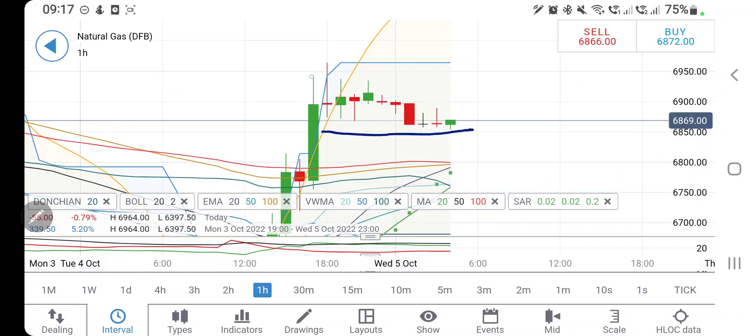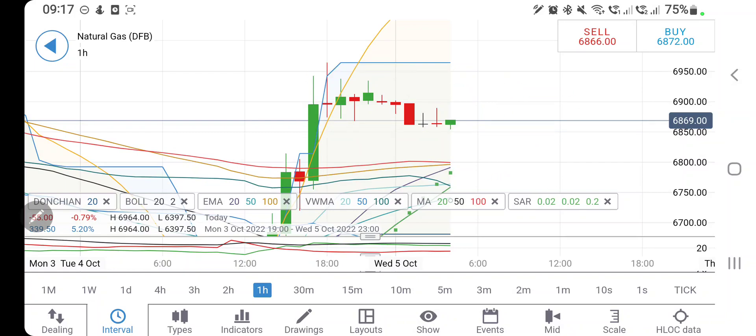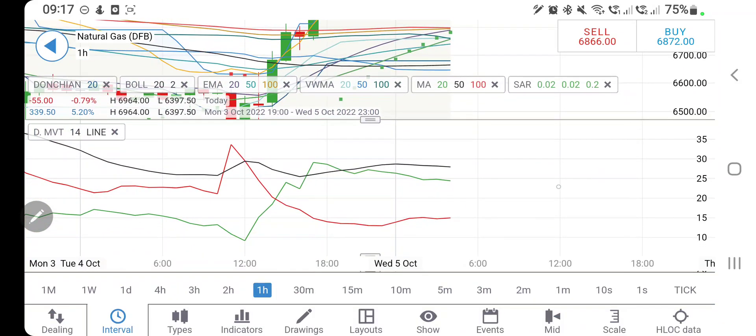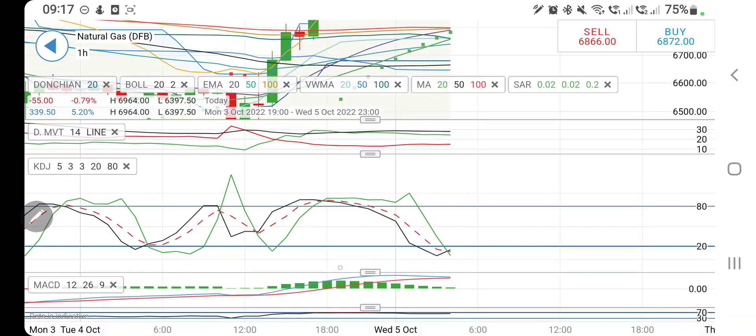Now let's look at NG. It is getting support at 6.85 and resistance at 6.95, so do not trade for this one-dollar range. You can buy at 6.9 but expect 6.95 as resistance. Do not trade between 6.85 and 6.95. Below 6.8 is a very strong support; below that expect 6.75, and below that a sharper drop towards 6.6 levels. Directional movement is moderately bullish, stochastic is oversold, and MACD is willing to converge with a crossover for a sell. RSI is at the high.